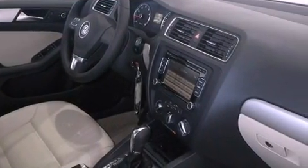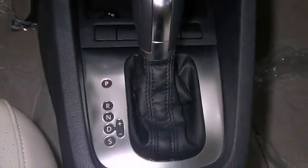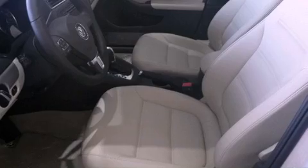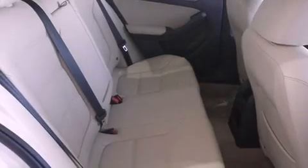Features include heated seats, traction control and stability control systems, cruise control, an anti-lock braking system, side curtain airbags, a first-aid kit, air conditioning, heated side view mirrors, and a sunroof that enables you to fill the cabin with fresh air at the push of a button.